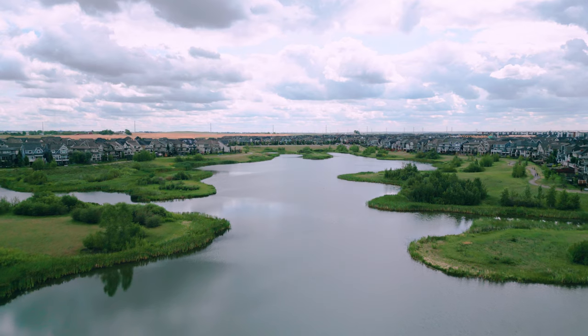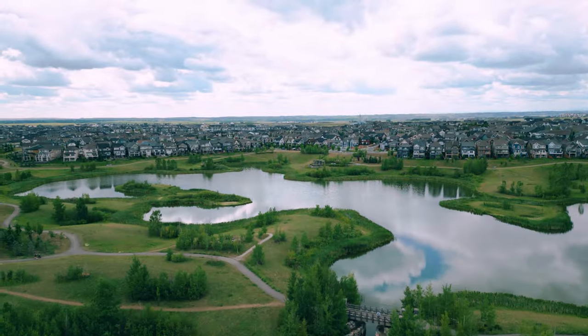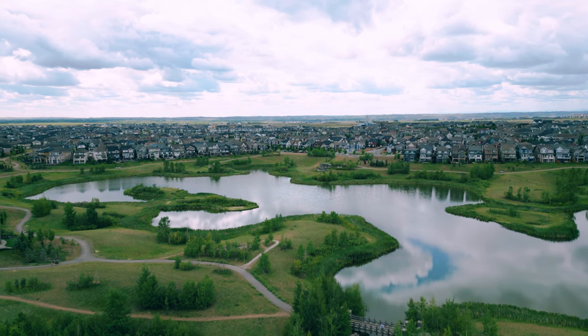And then we have Mahogany Wetlands — check out this bridge. This is perfect for strolls with your partner, and this community is really an escape from the city while you're still in the city.